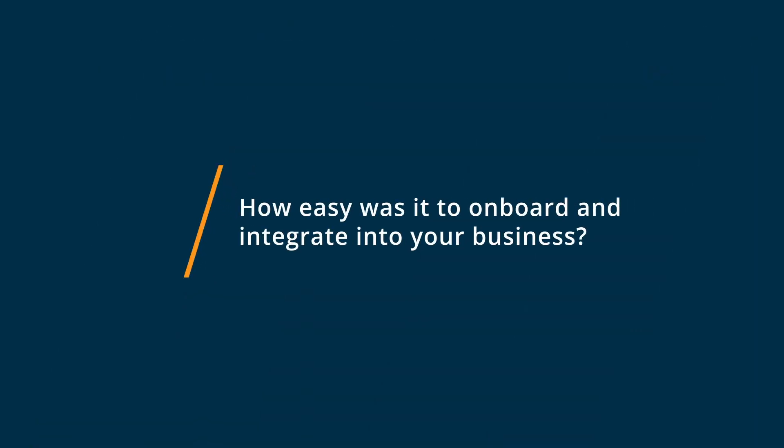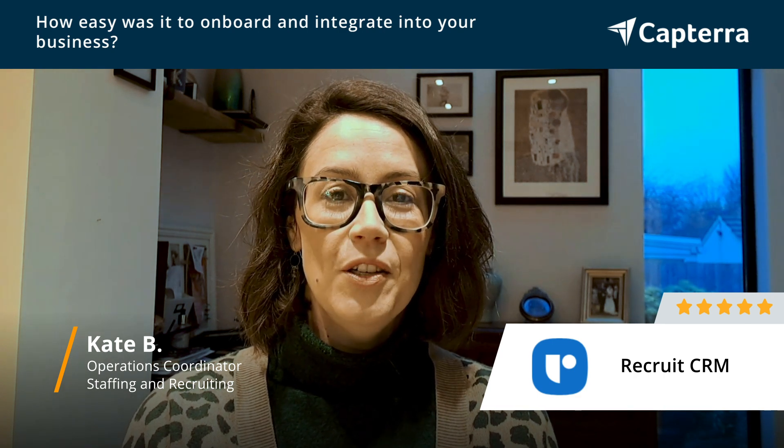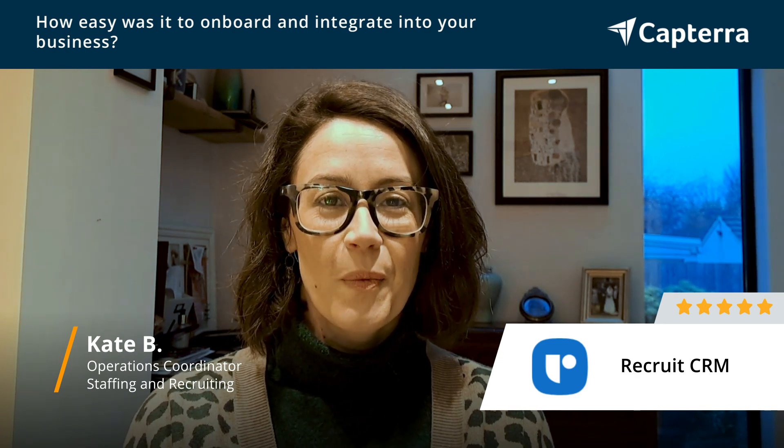We found it very easy for onboarding with Recruit CRM. It's very user-friendly, has useful hints and tips, and so far no one has had to contact customer services because we've got on with it so well.